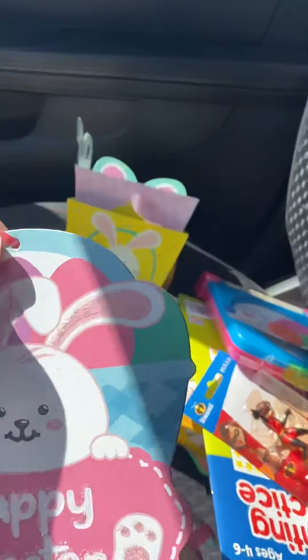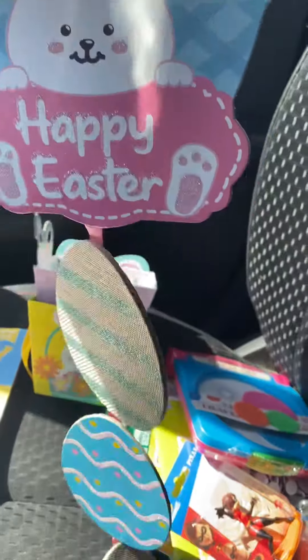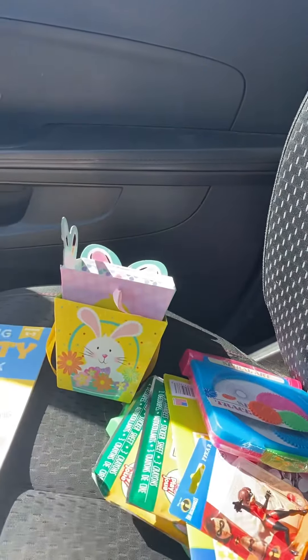I found this little Easter sign — sorry the lighting is bad. It says Happy Easter and it has little eggs hanging down, which I thought was cute. I'll probably put it on my front door.